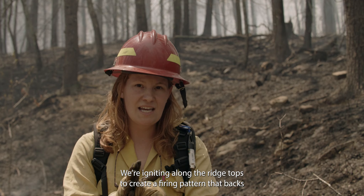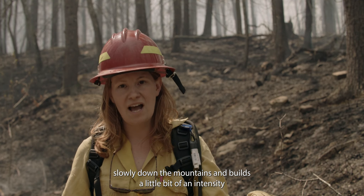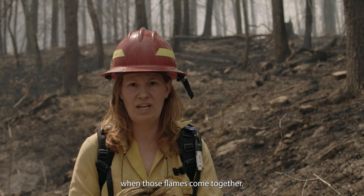We're igniting along the ridgetops to create a firing pattern that backs slowly down the mountains and builds a bit of intensity when those flames come together.